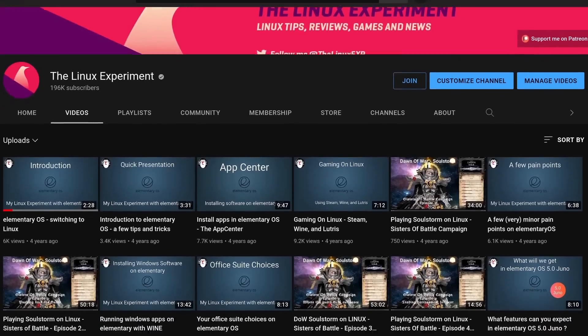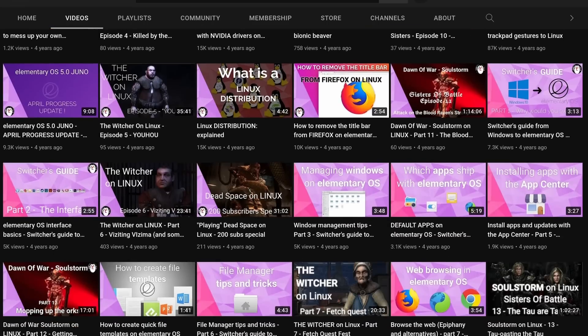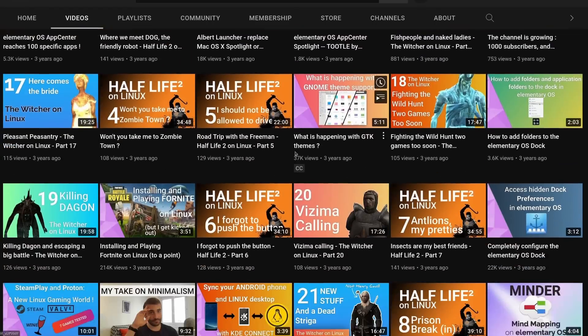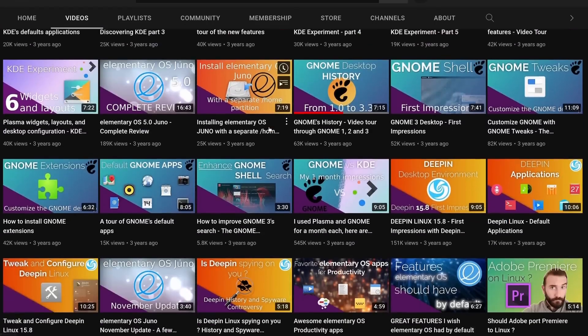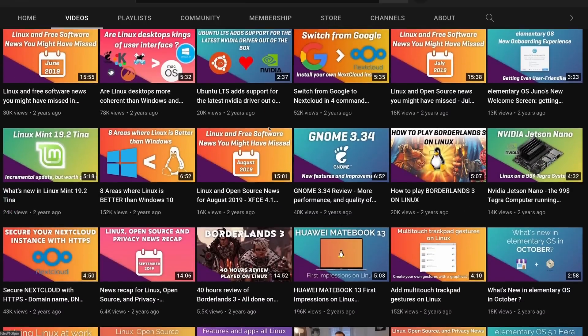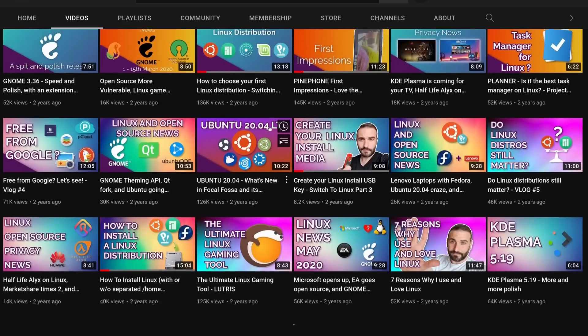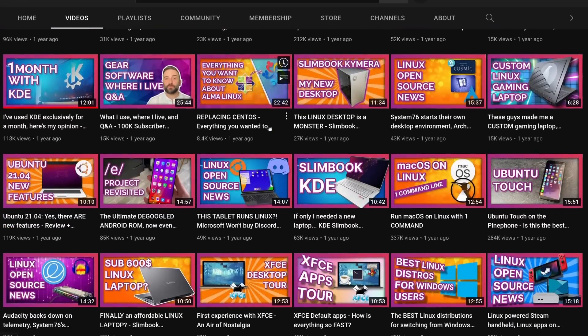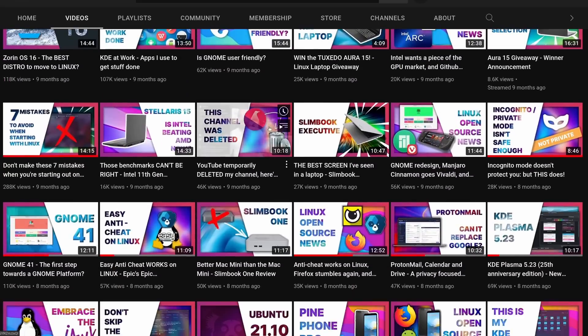And if, like me, you do not have any friends, you can always start a blog or a YouTube channel to talk about the things you like. These are also good ways to help spread the word about projects you like, explaining how you're using them, how they might be better than other solutions, the various features you enjoy. Even if this isn't met with overwhelming success and a giant audience in the first years, the people that do read and watch will absolutely thank you for it, and might even teach you a few things.